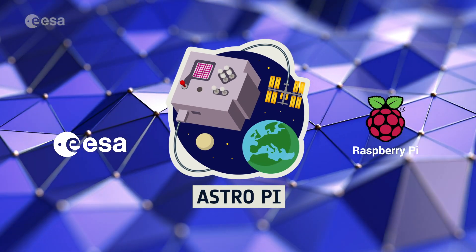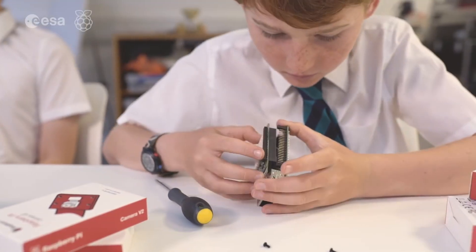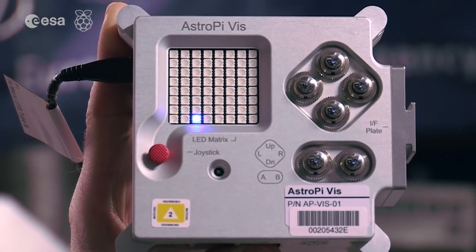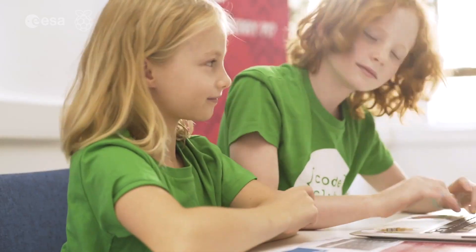In the European Astro Pi Challenge, you'll have the chance to conduct your own scientific experiment in space by writing a computer program that runs on a Raspberry Pi computer on board with me on the International Space Station. Never coded before? No problem. You can get started with Mission Zero, an entry-level challenge for beginners.